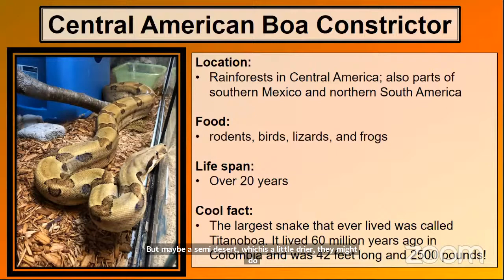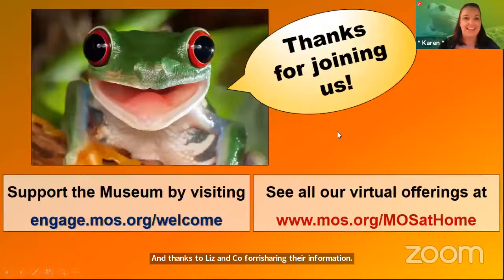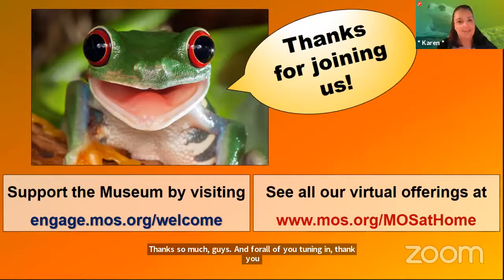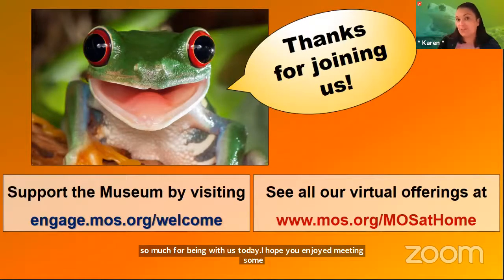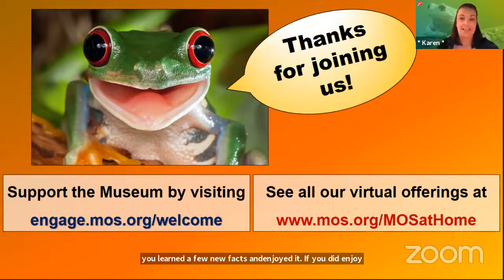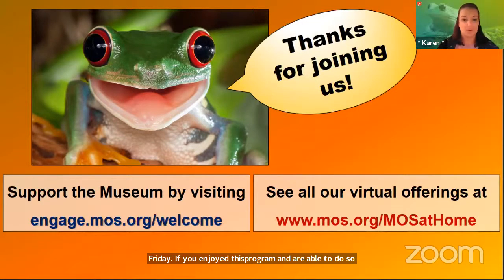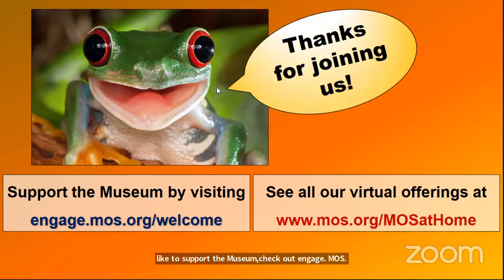Thank you, Corey, for wrangling our boa constrictor today — that was super awesome to get to see him on camera. And thank you both Liz and Corey for sharing all of your awesome information. Thanks so much to everyone tuning in today. I hope you enjoyed meeting some of our invasive species that live at the Museum of Science and learned a few new facts. If you enjoyed this program and want to know more, check out www.mos.org/mos-at-home. We're doing these programs daily Monday through Friday. If you'd like to support the museum, you can check out engage.mos.org/welcome. Enjoy the rest of your Friday afternoon!